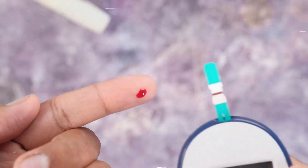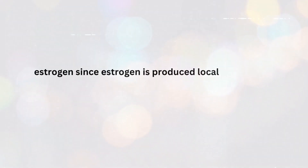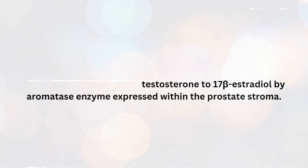Estrogen action in the prostate may be independent of serum levels of estrogen, since estrogen is produced locally within the prostate via conversion of testosterone to 17-beta-estradiol by aromatase enzyme expressed within the prostate stroma.